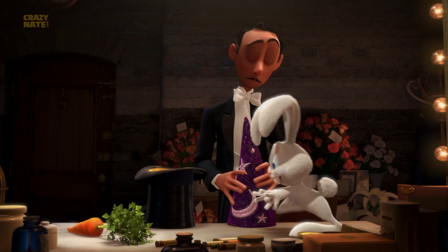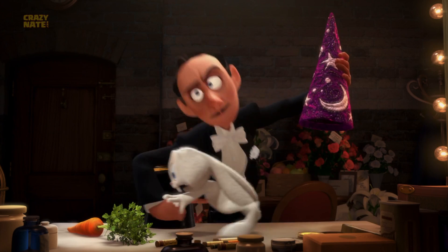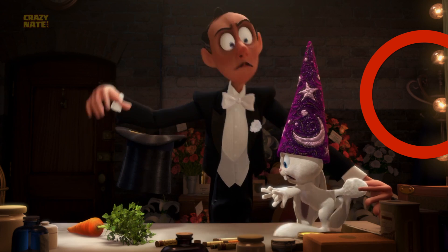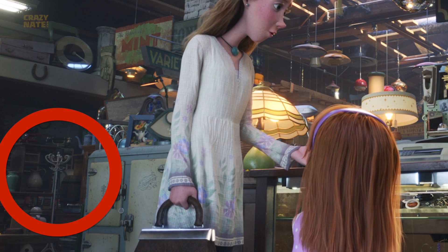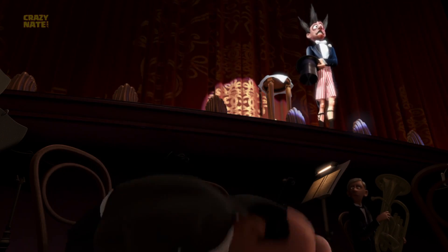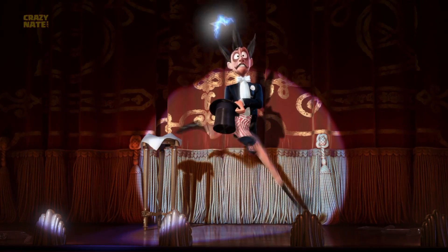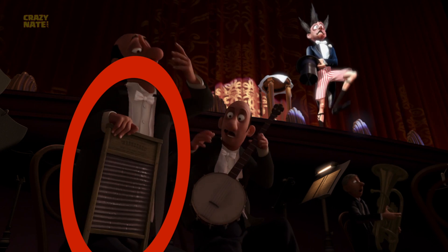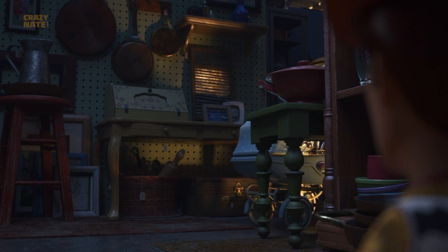Have you seen the short Presto? It's basically about a magician, a rabbit, and a magic hat. But a lot of stuff from that short magically made its way into the movie. We have a hat rack, another cage, and when the magician's act goes terribly wrong the musicians start playing hillbilly music — and the banjo is right here. And that's a washboard, what they used to wash clothes with in the oldie days, and we can see it made its way into the movie as well.